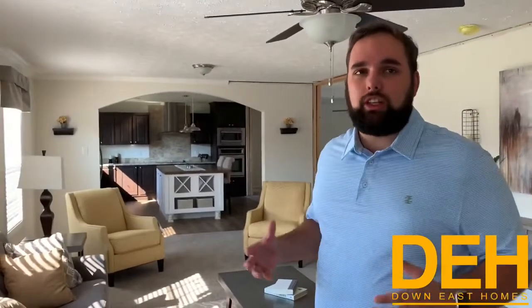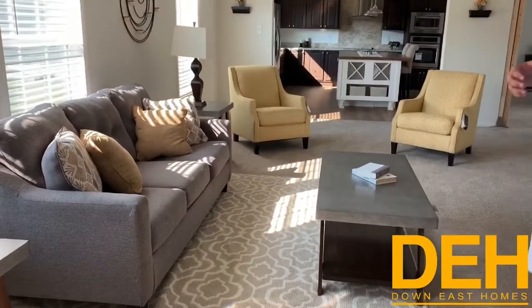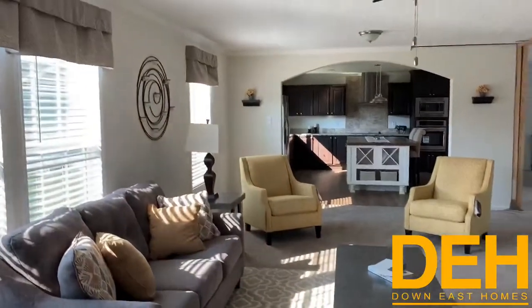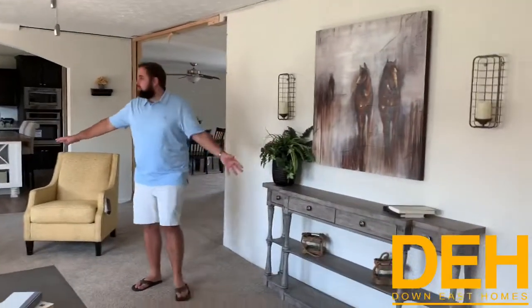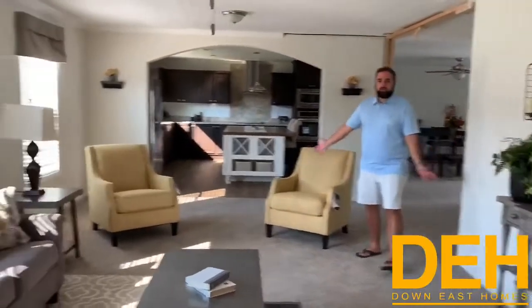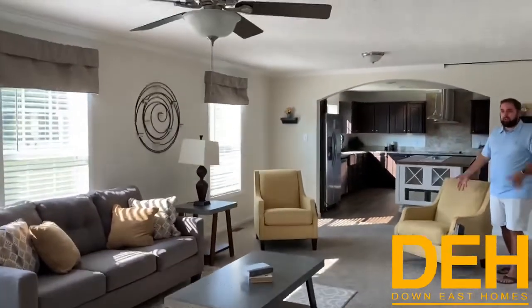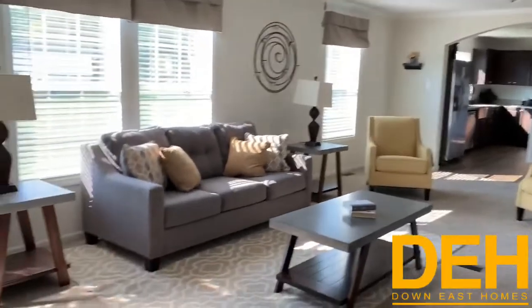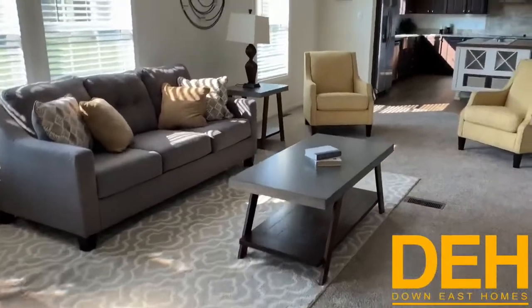All right guys, you've seen this house before. We are back with Tour Tuesday doing a quick update video, and we wanted to show you what this house looks like fully decorated — just to give you an idea of what you can do. This is the Boom on our beautiful lot right off of Highway 24. We've set up the main living room here, and this living room is massive — it just keeps going and going. We've set up two chairs and you could honestly put another couch over there — there is a ton of space in here for this giant family room.